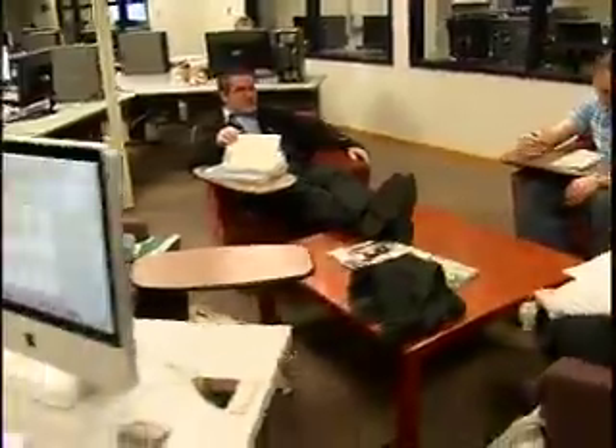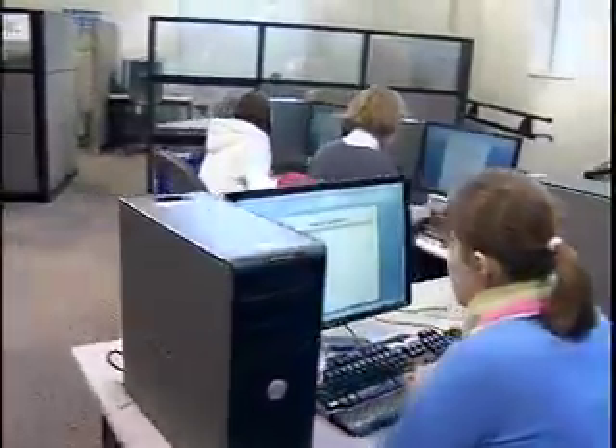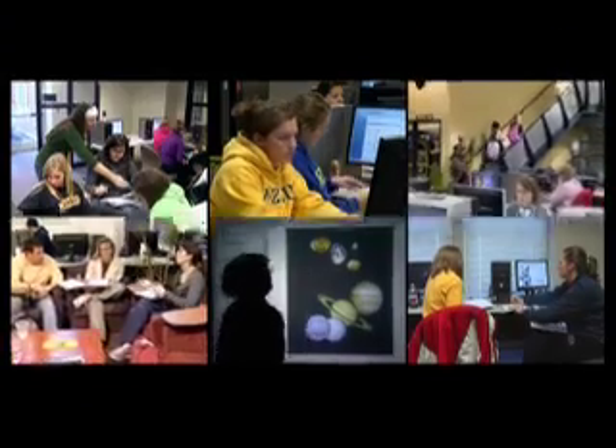It's easy to see that the Reflector is more than just a computer lab. It's a one-of-a-kind, technology-rich learning environment. We invite you to come explore our facility and join us as we continue to discover, evolve, and grow. This is the Reflector, and we are on the move.